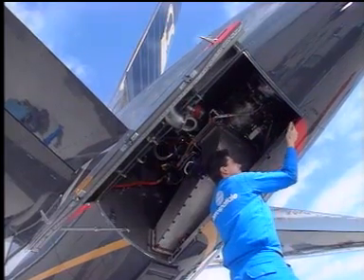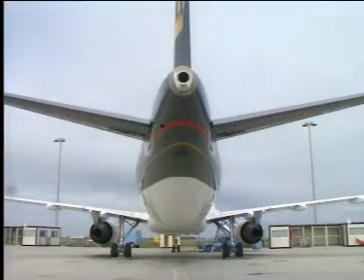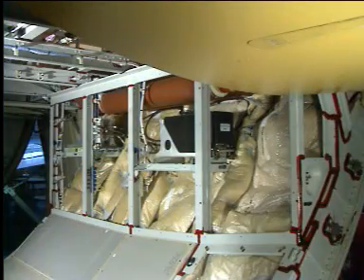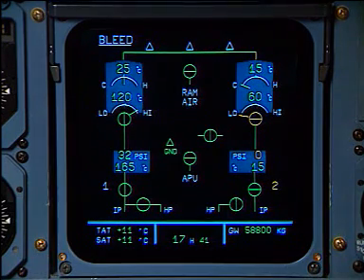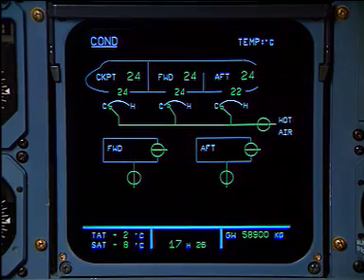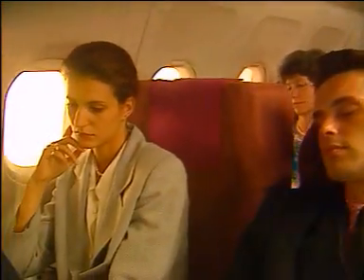Two types of APU, managed by an electronic control box, can be fitted on the A320 family: the GTCP 36300 from Garrett or the APS 3200 from Labinal and Sundstrand. They are totally interchangeable, provided the electronic control box is changed. High pressure air is supplied from different stages of the engine compressor, the APU compressor, or a ground connector. The air conditioning system provides temperature-controlled air for the cockpit and the forward and aft zones, with the same system philosophy for each aircraft, though some components differ due to cabin volume differences.